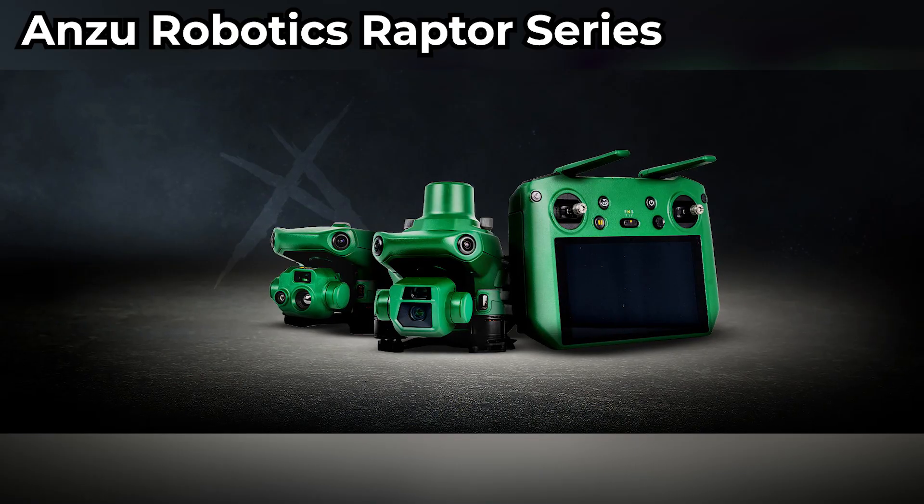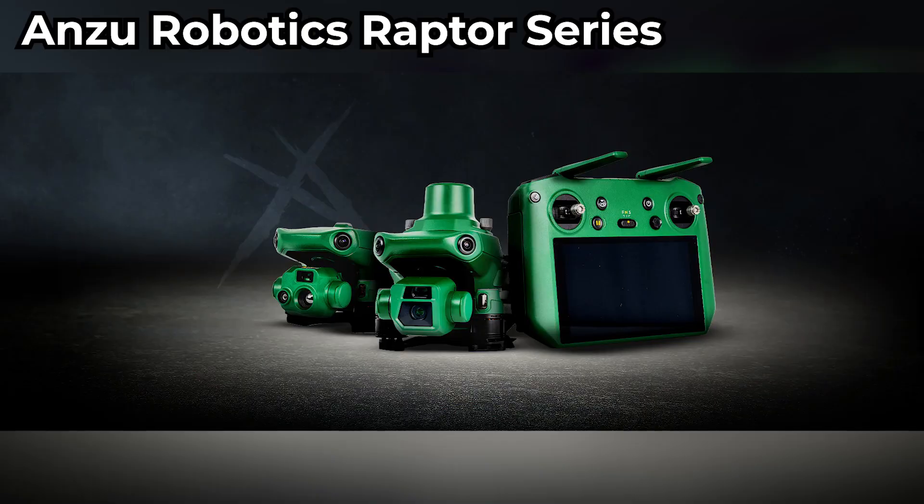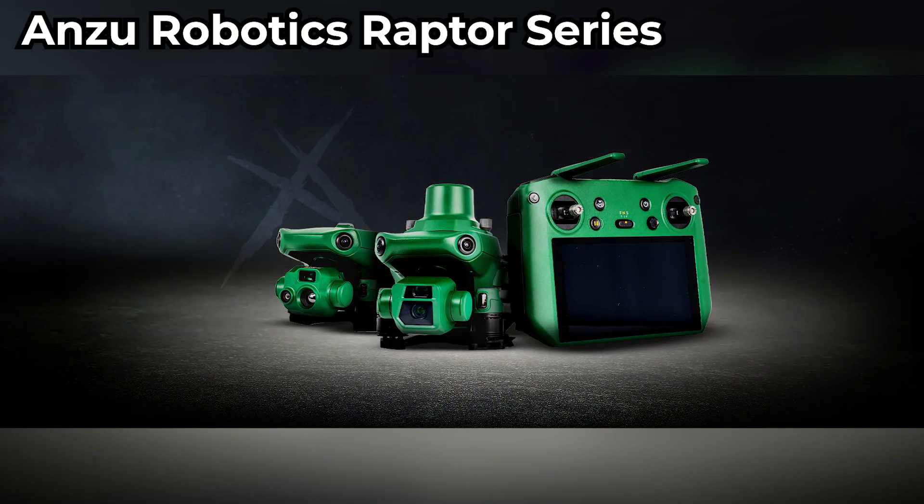Second is the Anzu Robotics Raptor Series, a fairly new US-based company offering DJI-level performance with American-controlled software and servers. Manufactured in Malaysia, these drones provide DJI-quality hardware with US-managed security, making them attractive for agencies needing compliance. However, some critics see Anzu as a rebranded DJI, as it literally looks like the DJI Mavic 3 but in a green color, raising questions about whether it fully escapes the supply chain issues lawmakers are targeting.